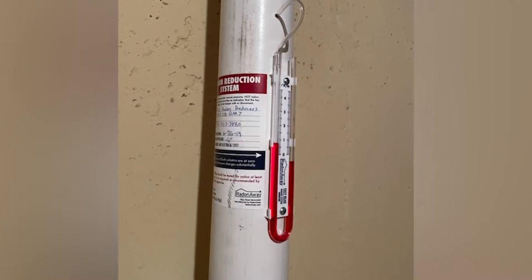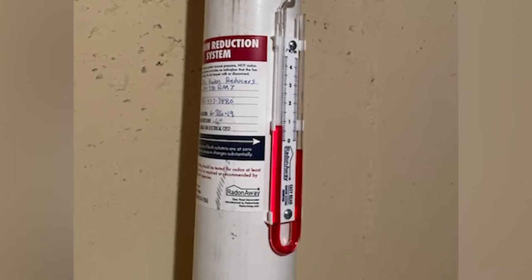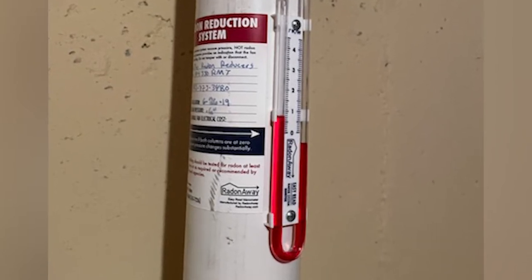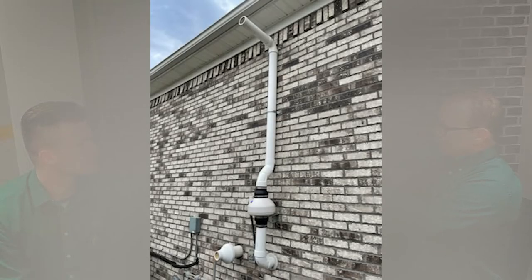Inside, there's a J-tube manometer with red or blue liquid. If it's in the shape of a J, the fan is running. If it's in the shape of a U, the fan is off and something is wrong — it could be the circuit or the fan. What it does is take the gases from below the soil and exhaust them outside. You want to make sure the termination point is away from any openable window so the gas doesn't come back into the house.